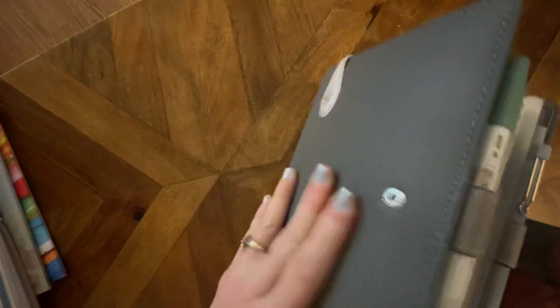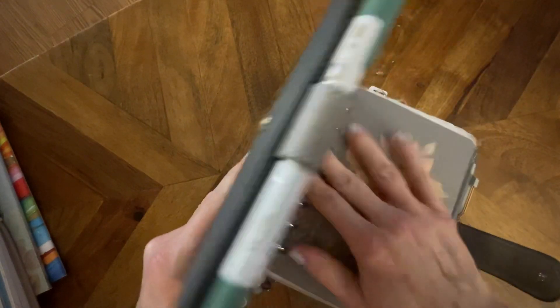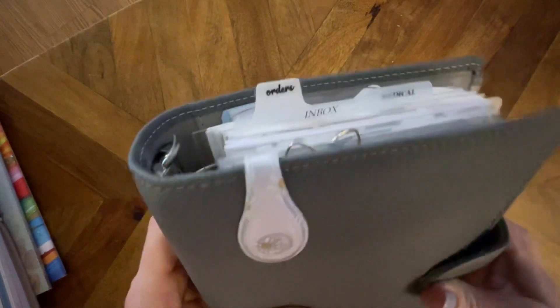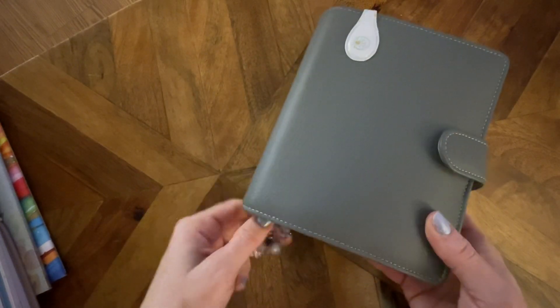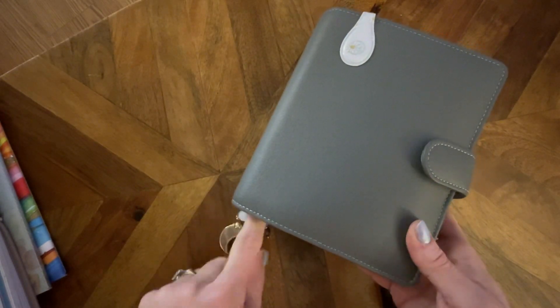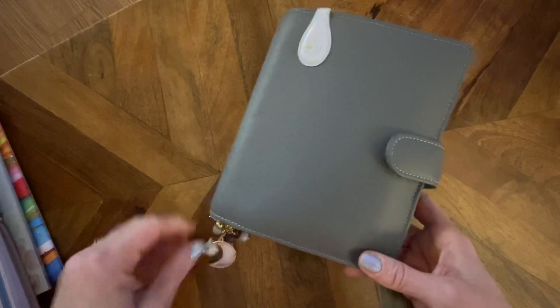But there you go. This will be my November, so we're all caught up on what I'm using these days. I hope you enjoyed that — I enjoy all things planners. Please give me a like, and if you're not a subscriber, it's free — subscribe for free. I would appreciate that.